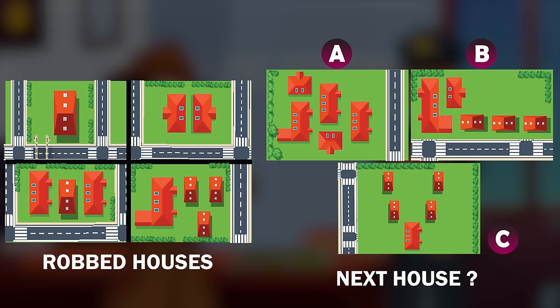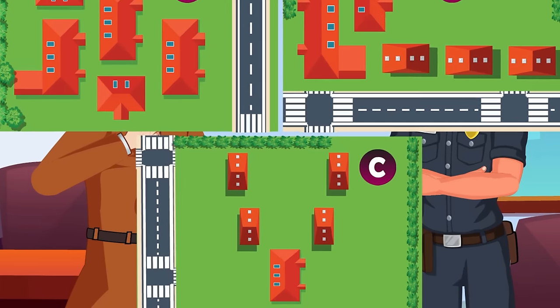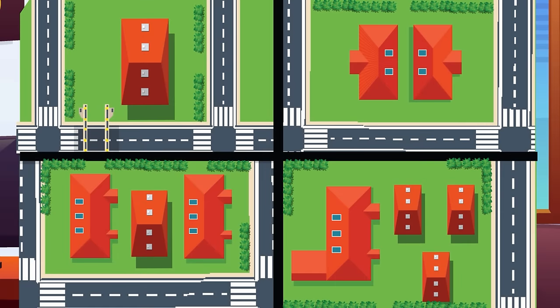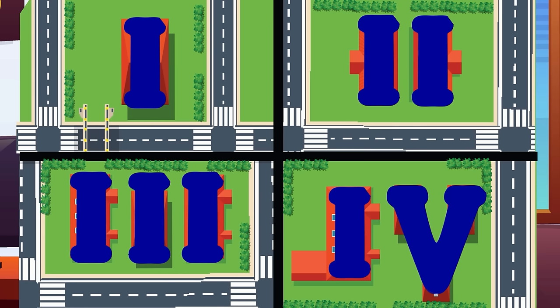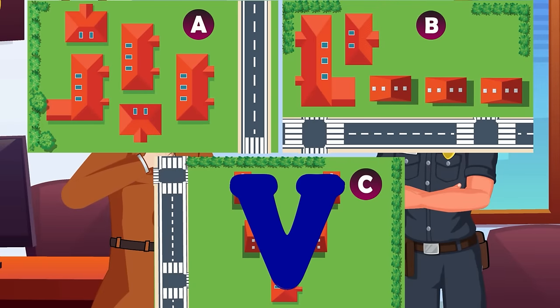The next robbery will take place in the houses with pattern C. If you are smart enough to notice, the houses make a number pattern. One number is exactly the shape of Roman numeral 1. Similarly, the Roman numeral 2 is exactly the shape of number 2, and it's the same for the others. The next robbery will take place in houses built in the shape of Roman numeral 5.